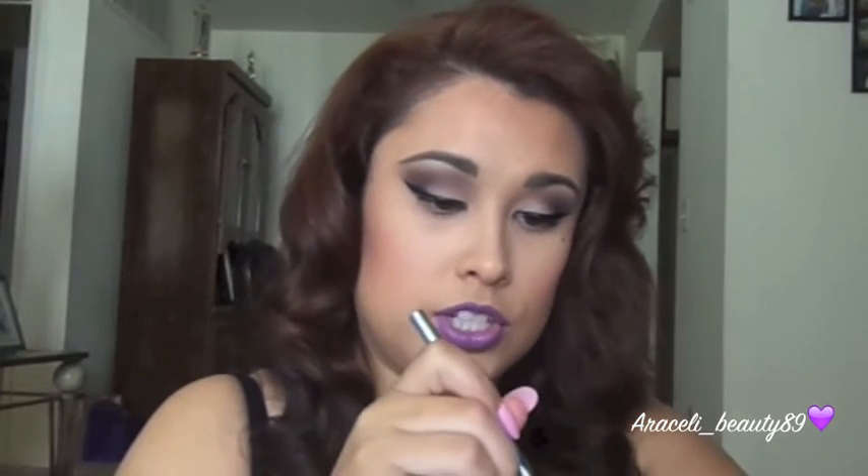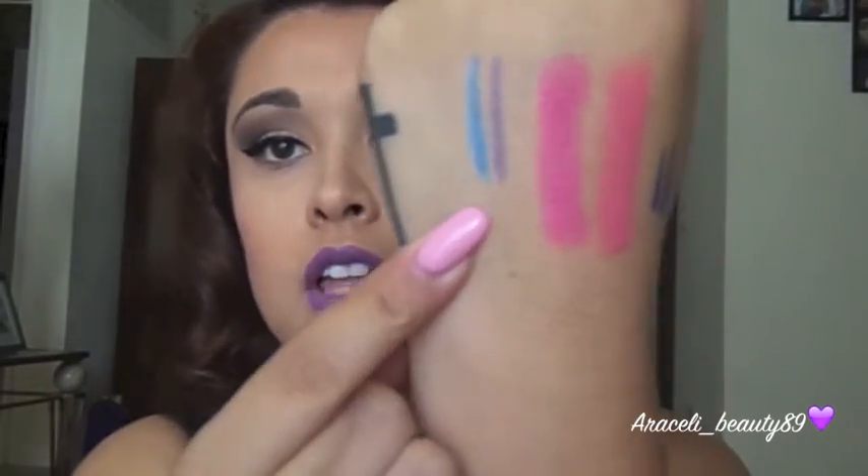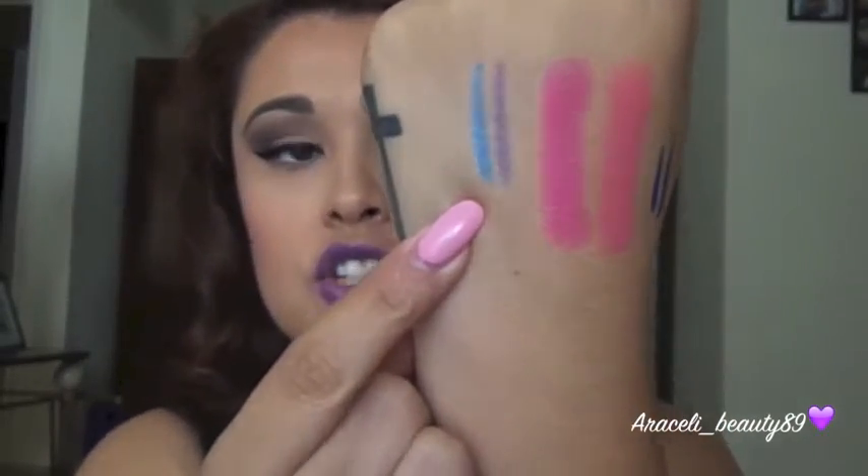I have swatches on my Instagram if you guys want to follow me. I'll swatch them anyway for you guys. I'm literally going to start doing more dramatic, colorful looks on my channel. Something about these colors just caught my attention.